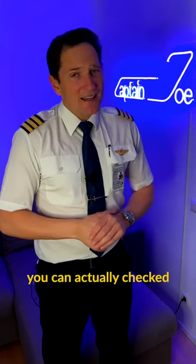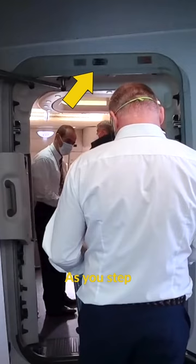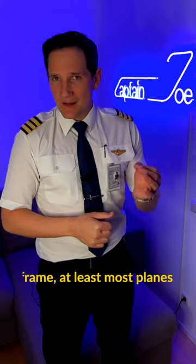Did you know that you can actually check the age of the plane you are getting on? As you step onto the plane, you can spot the manufacturer's placard inside the doorframe, at least on most planes.